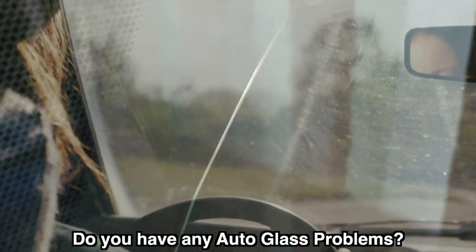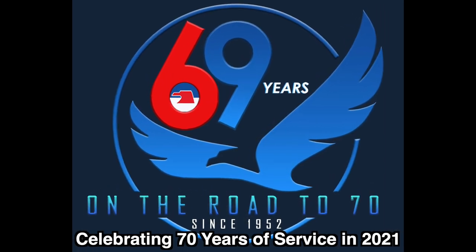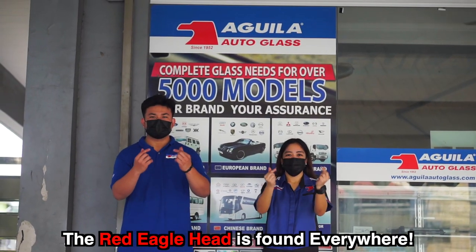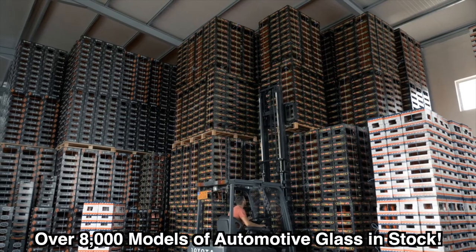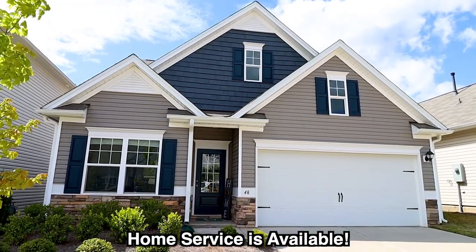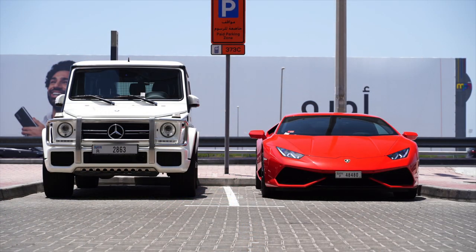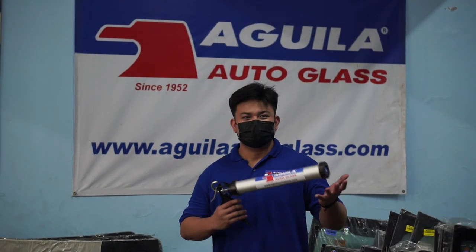Do you have any glass problem in your car? Aguila Autoglass is the answer and is the original because they are Autoglass veterans. Aguila Autoglass is like a convenience store for all your Autoglass needs. There are 25 branches to serve you with over 8,000 models of automotive glass in stock. They even have home service. To book your service: first, send a picture of your vehicle via Facebook Messenger, Viber, or email to verify availability of the glass.